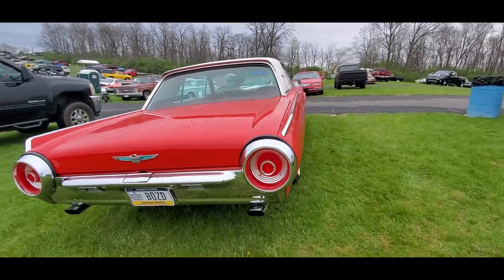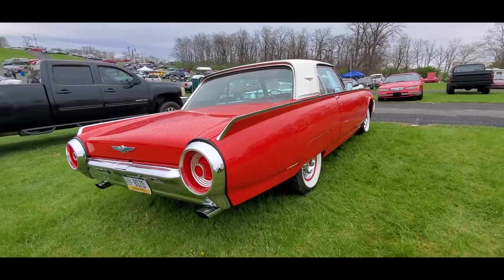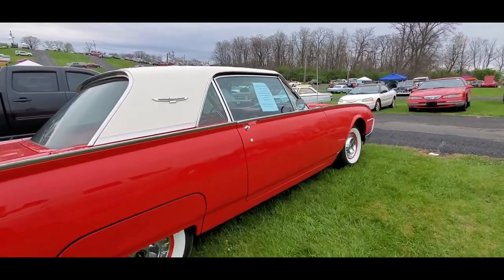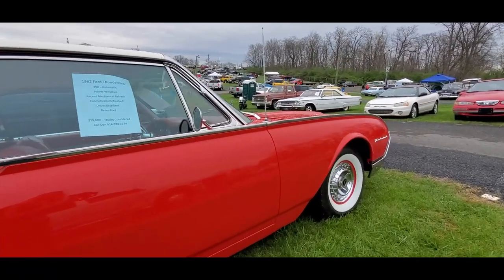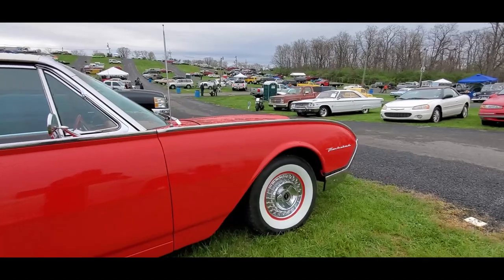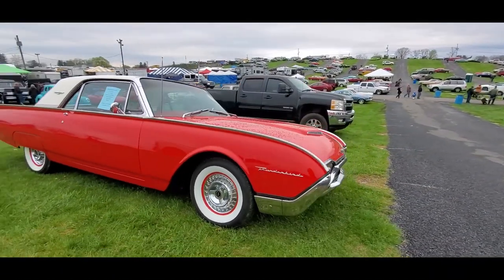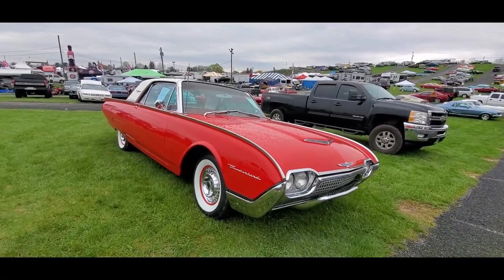Just because of that door, I would really have to go over it quite strongly and see exactly what's up. They're asking $19,800, trades considered. What do you think folks — it's not bad. Let's see what else is out there.